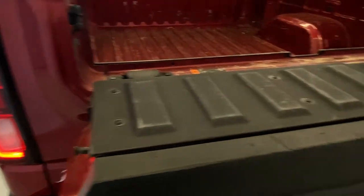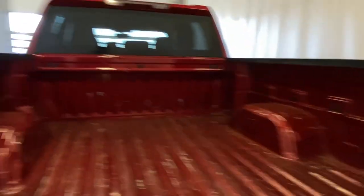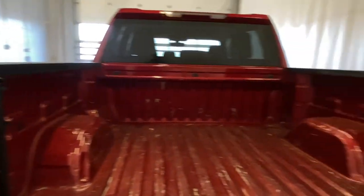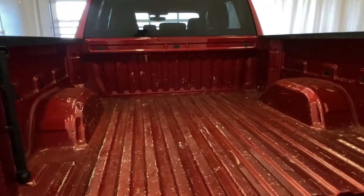We have a workbench power tailgate — click the button on top to open it, or click on the bottom. It comes down smoothly. There's a very roomy box back here; it is a short bed. We'll talk a little more when we get into the back seats.